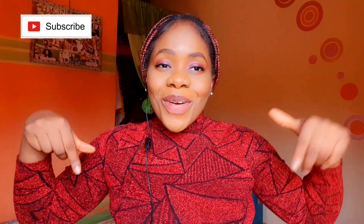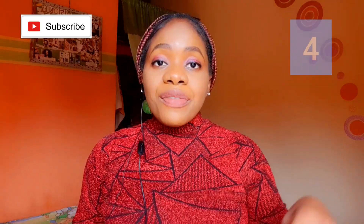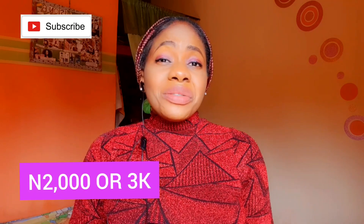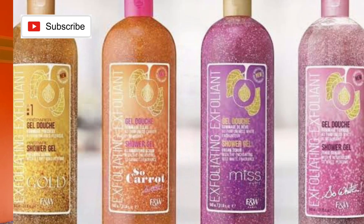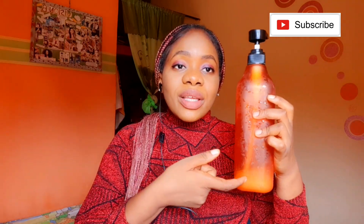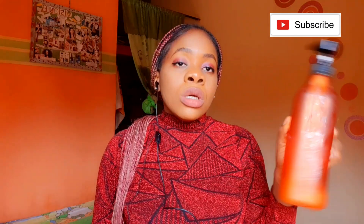You need a body wash. Mine is quite pricey but you can get one from 1,500 naira to 2,000 or 3,000 naira — it's worth it. My favorite is the Beast Need Super Milk Bubble Bath. I've reviewed it on my channel. It's around 3,500 to 4,000 naira. If that's on the pricey side, there are other options I'll mention.